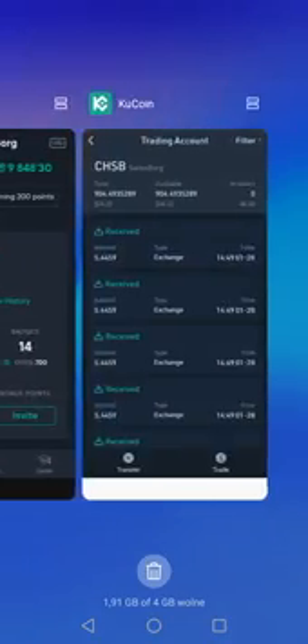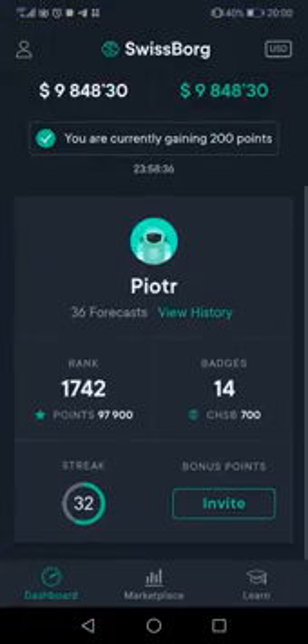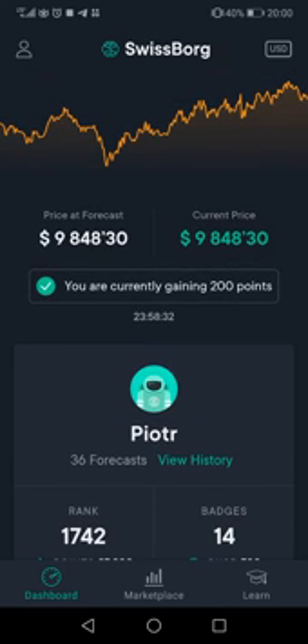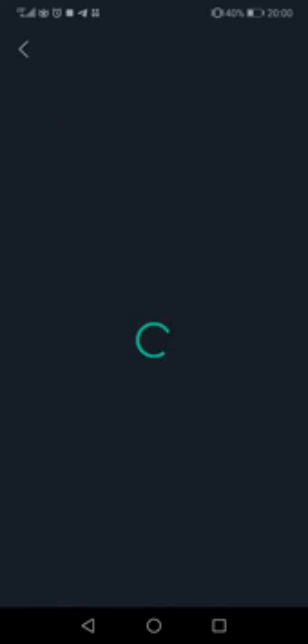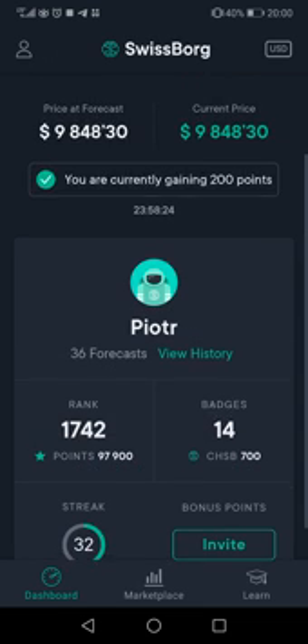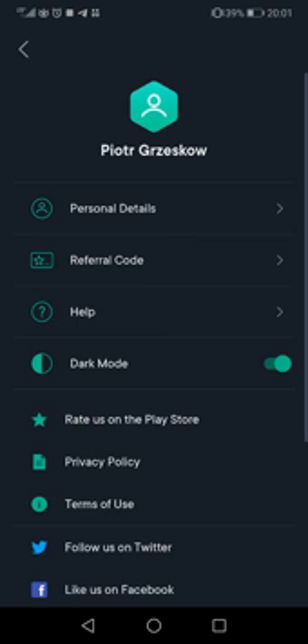Also, remember to use my invite code. You need to set it here — in the refer code field, enter my refer code.